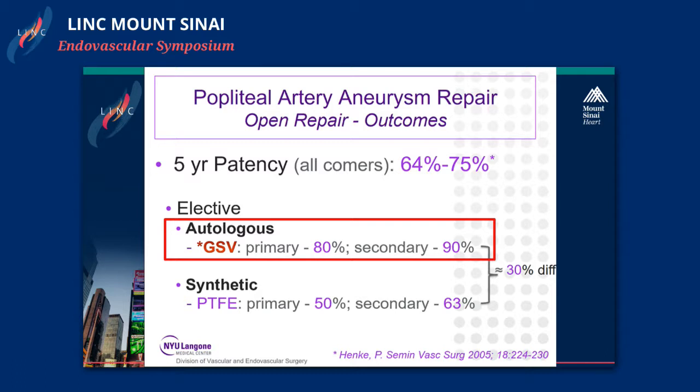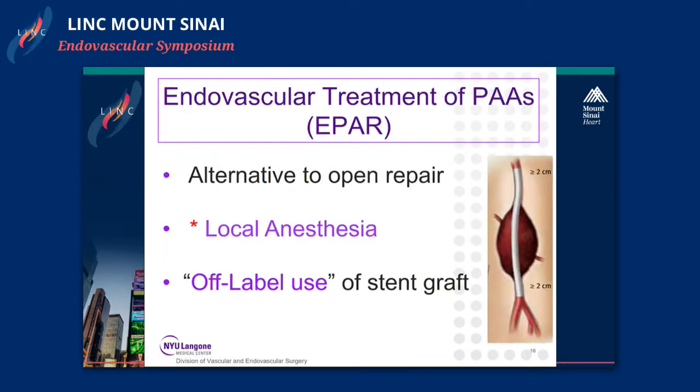Five-year patency for open repair, all comers, is 64 to 75 percent. However looking at actual numbers, great saphenous vein versus PTFE shows a 30 percent difference, with much higher primary and secondary patency rates for great saphenous vein — so we prefer great saphenous vein when it's available.